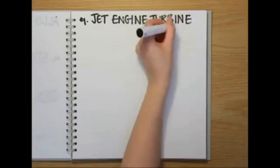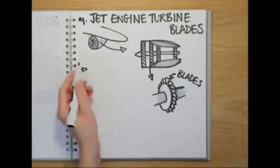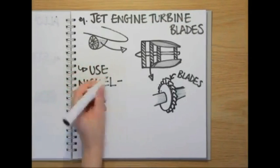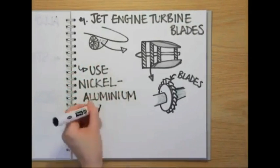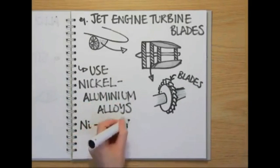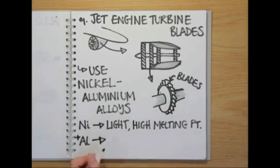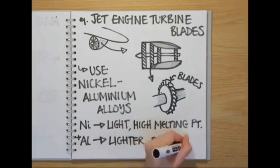Another important use of alloys today is in turbine blades for the jet engines that power the aeroplanes that take us on holiday. Nickel aluminium alloys have been used for this purpose since Frank Whittle's earliest designs in the 1940s, because nickel is light and has a high melting point, meaning it can withstand the high temperatures inside the engine. The added aluminium also makes the alloy lighter and stronger.